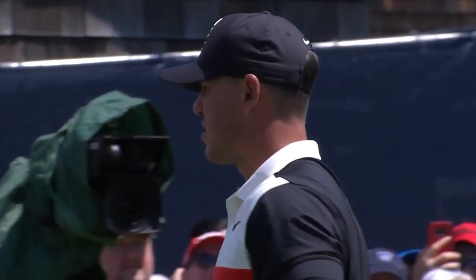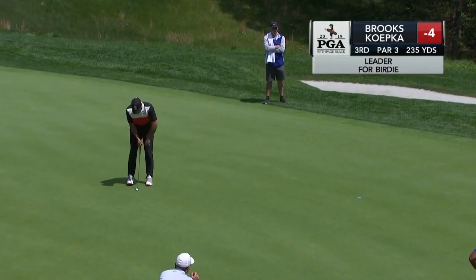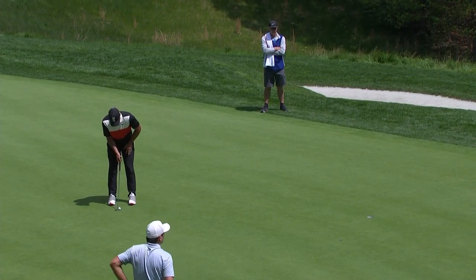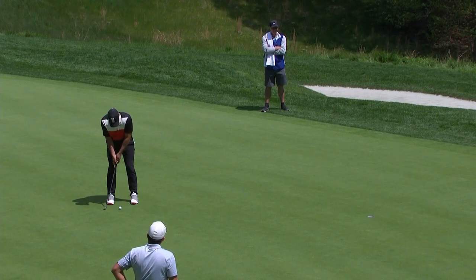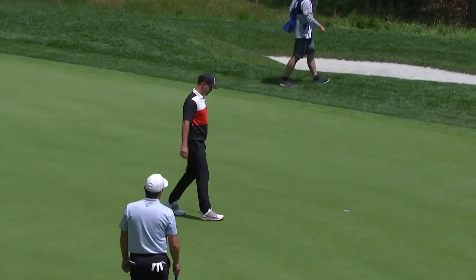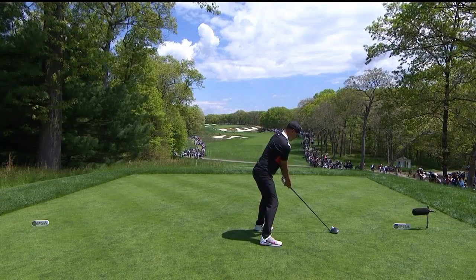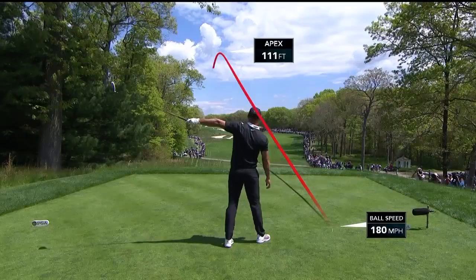Koepka the leader, alone, inside 15 feet again. Koepka already the leader here at four under, leading alone. A chance to extend to a two-shot lead. Oh yeah, he's got another one — Koepka is off and running. Look out, this could turn into a runaway.